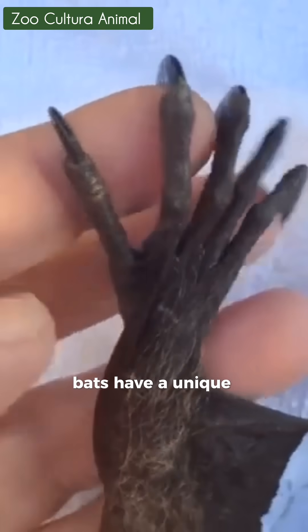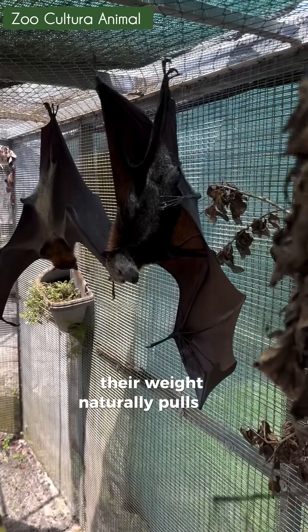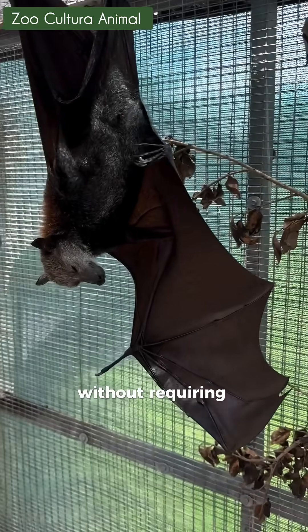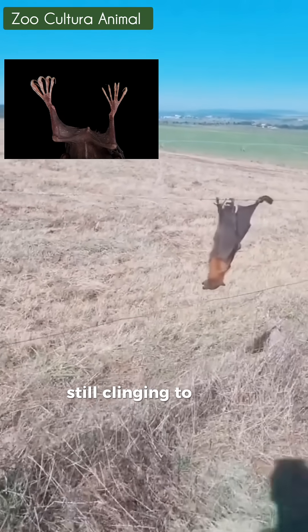In their feet, bats have a unique tendon connected to their toes that works like a natural lock. When they hang, their weight naturally pulls on this tendon, locking their claws securely around the surface without requiring any muscular effort. In fact, this position is so stable that bats have even been found still clinging to their perch after death.